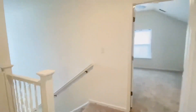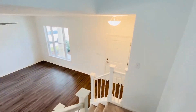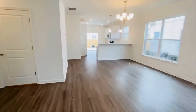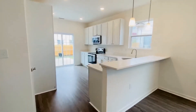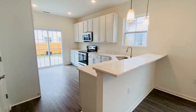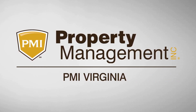We are in the Hickory section of Chesapeake. While you do have to check school districting because it can change from time to time, right now as of the shooting of this video we are in the Hickory school district. You can find all the details about this property and schedule a showing right on our website at pmivirginia.com. Don't wait — these go quick. Thanks for watching, we'll see you next time.